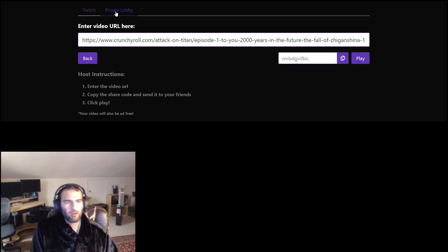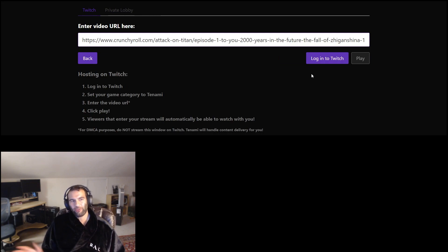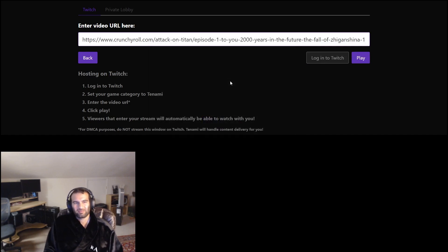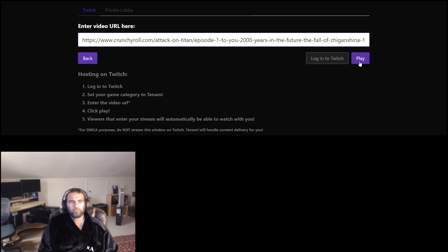For this example, we're going to sync a Crunchyroll video to our Twitch account. First, log in to Twitch by clicking the login button. After doing that, enter the URL of the Crunchyroll video you want to watch and click play. First, double-check to make sure that this window is not being broadcasted by your streaming software.